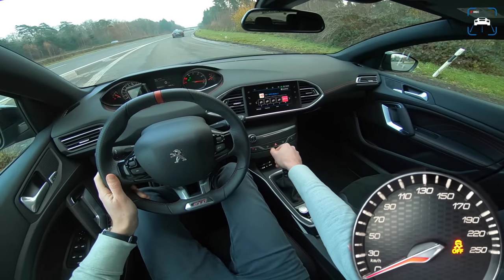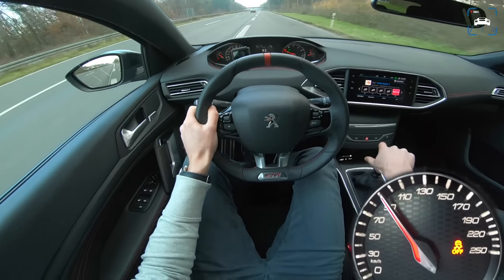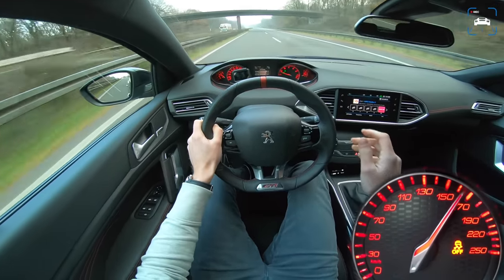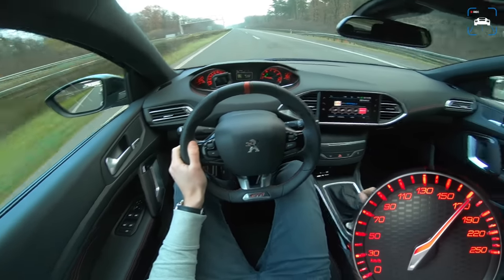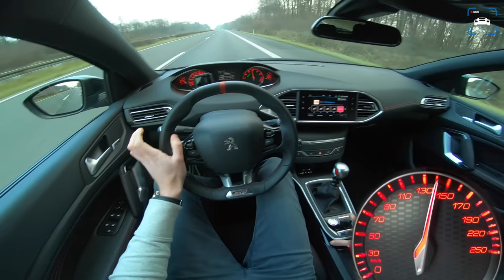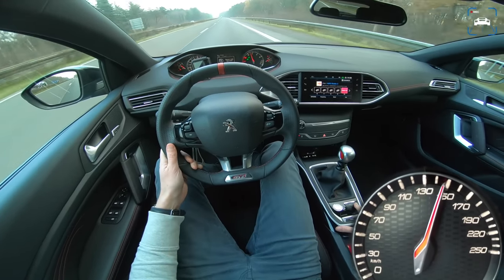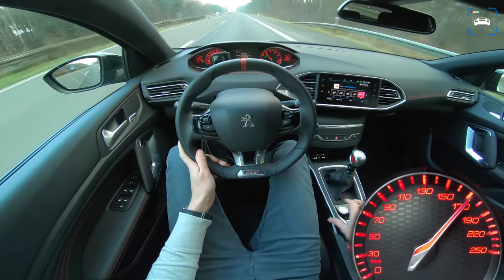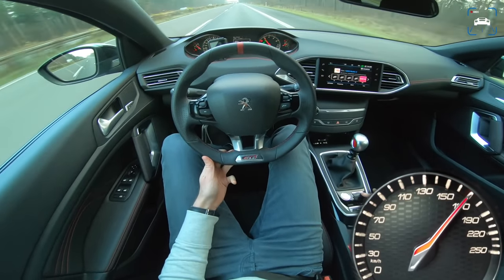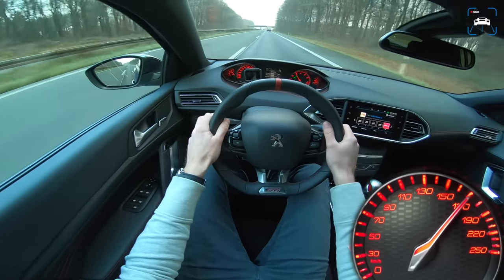There we go — a lot of wheelspin, as you might suspect. Oh my god! I just engaged sport mode and I was truly frightened by the artificial sound coming through the speakers. With sport mode off it's one thing, but sport mode on — that's ridiculous. Why, oh my god, why?